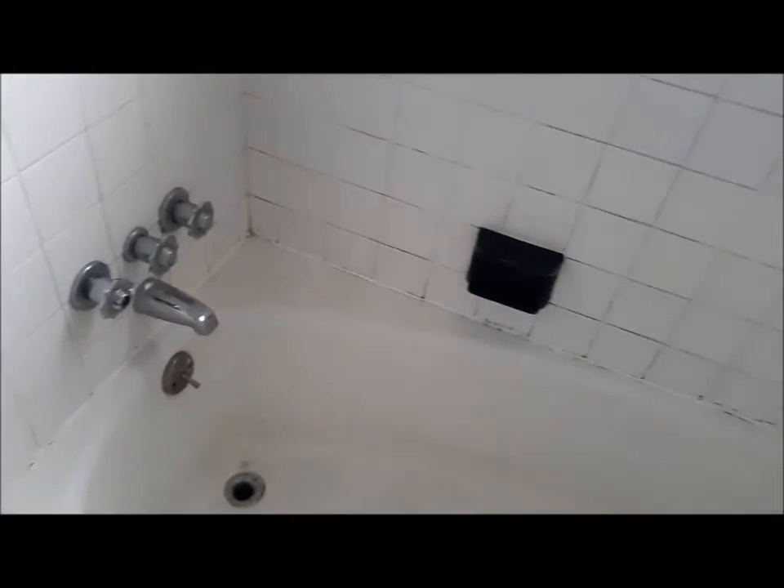Today a guy is coming over to resurface this bathtub. It's likely the original tub put in when this house was built in the early 60s, so this tub is older than me. It's a porcelain tub and I'm getting it resurfaced. I was trying to get a bathtub resurfacing company to do it, but they can't because the soap dishes are built into the tiles, and those kinds of tiles you can't find anywhere.